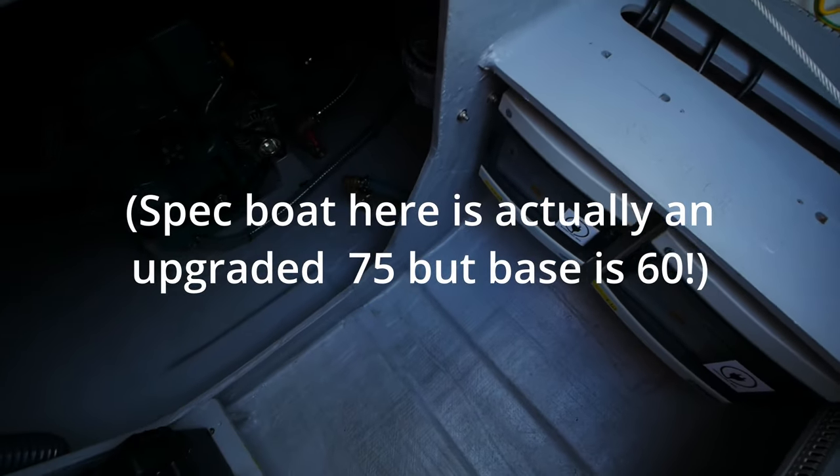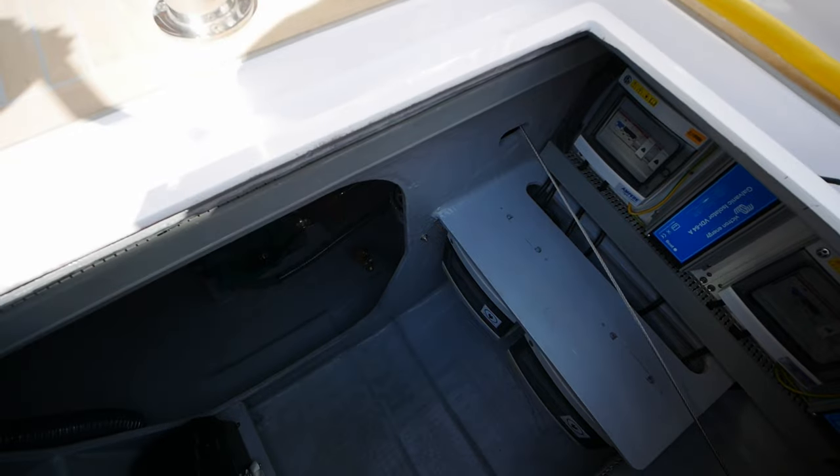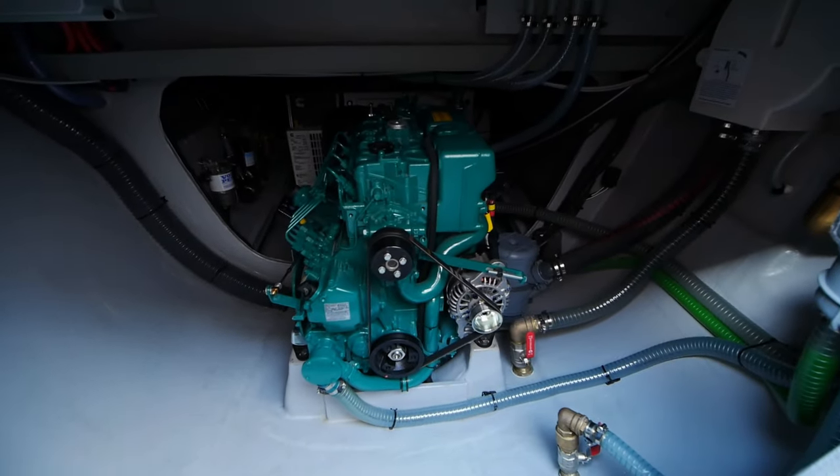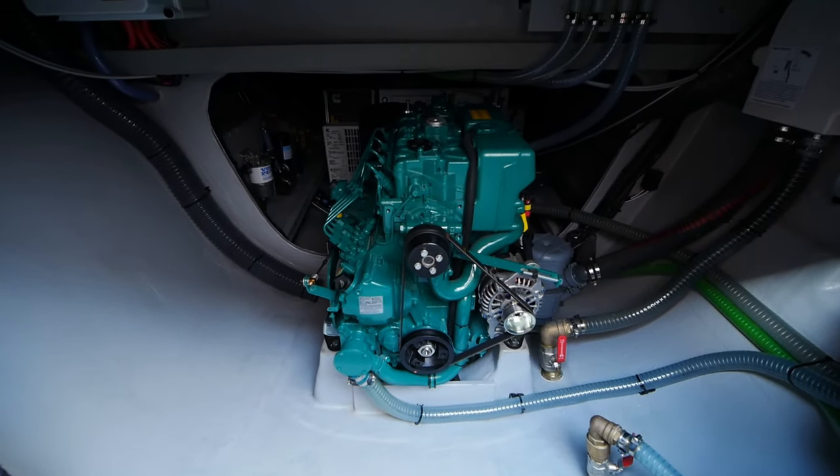We've got a 60 horsepower Volvo engine on this boat. The sail drive faces forward and the rudders are in back of the engine on this particular model.